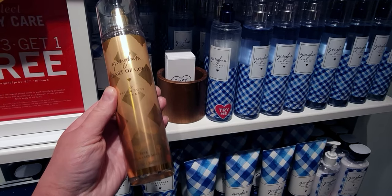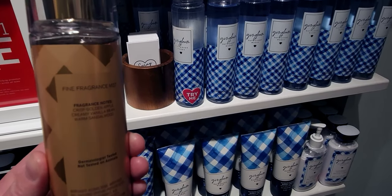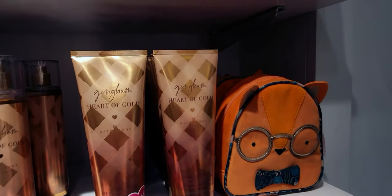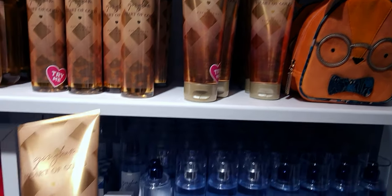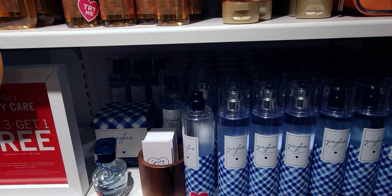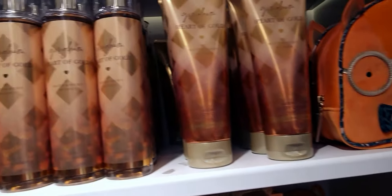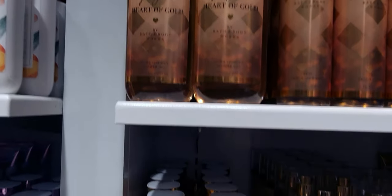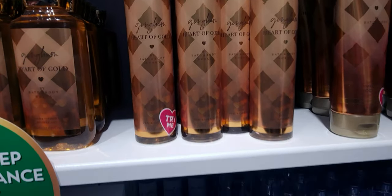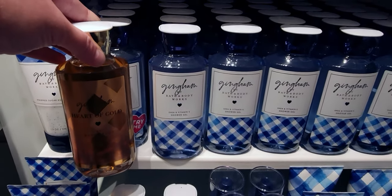Gingham Heart of Gold — this is so regal, I love this one. Fragrance notes are crisp golden apple, creamy vanilla, and warm sandalwood. Look at that gold heart in the middle — so appropriate for Christmastime. I want to show you the difference between Gingham Heart of Gold and the original Gingham candle — look at how pretty it is with the gold lid. I'll show you them next to each other — isn't that fun?